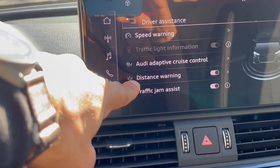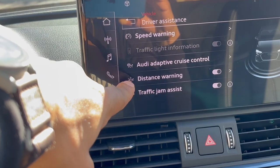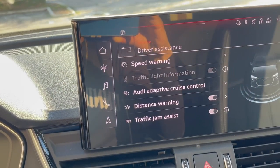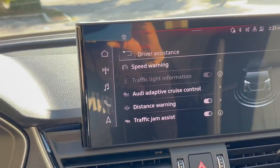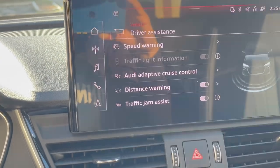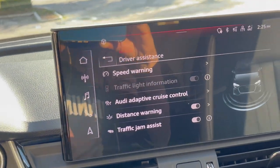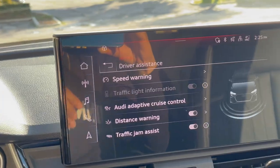Distance warning pairs with the adaptive cruise control, alerting you if you're too close to the driver's bumper. Traffic jam assist is new to me — we need that here in California because traffic jams are all day. Not entirely sure what that particular feature does, but that's pretty cool.